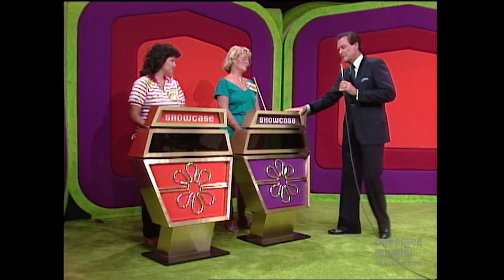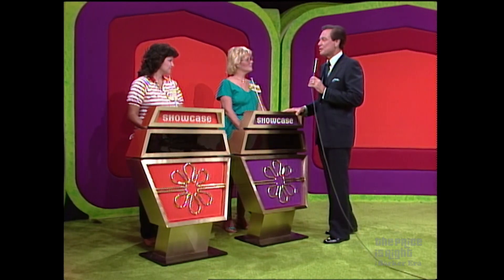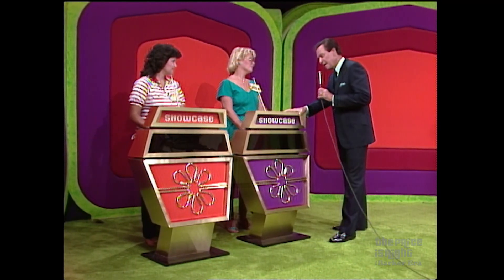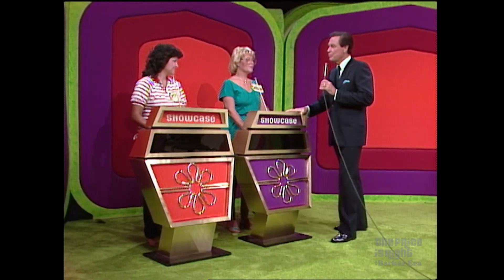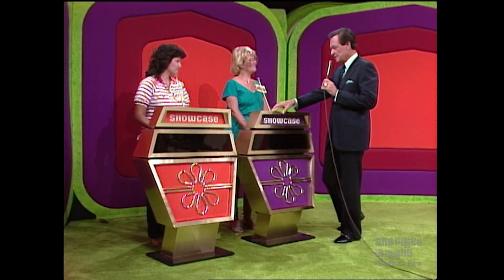Each of you will have a showcase of splendiferous prizes to bid on, and the one of you who bids closer to the actual retail price of your own showcase without going over will win it. However, if you are the winner and you are less than $100 away from the retail price of your own showcase, we'll give you both showcases.